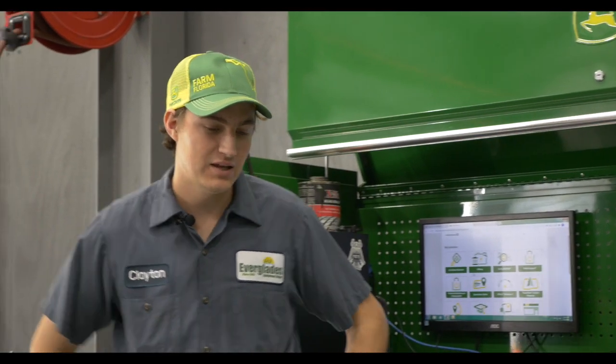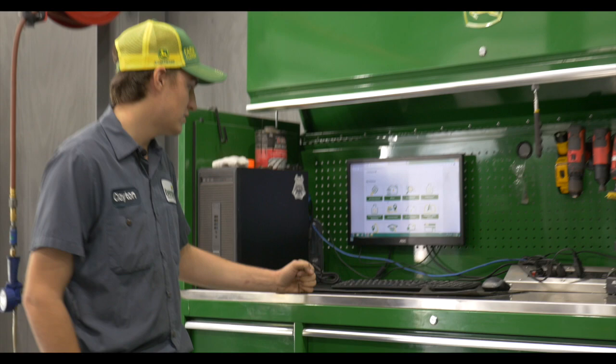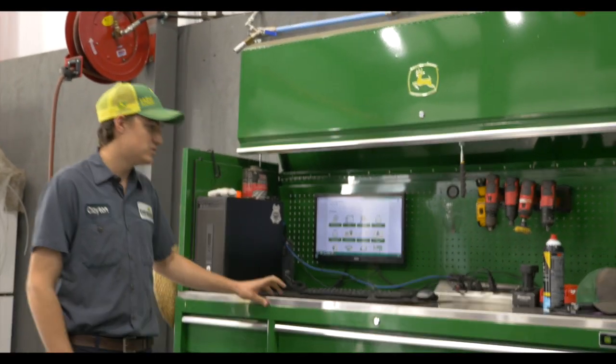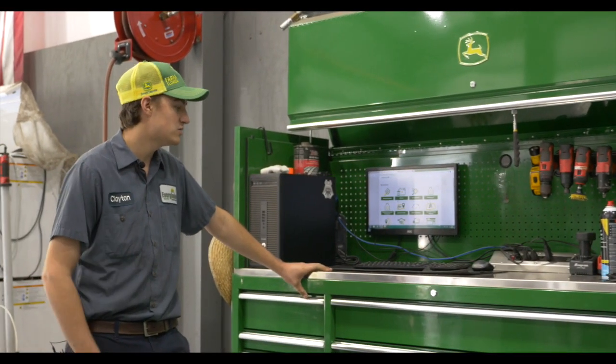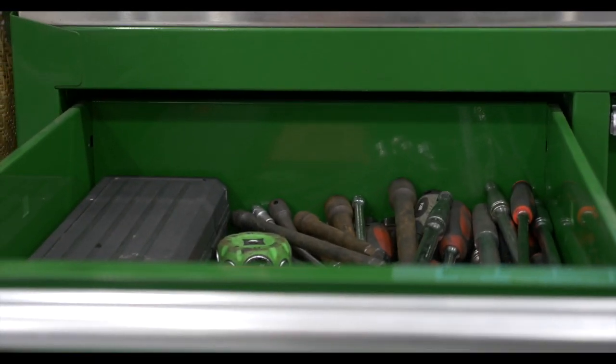Being in the tech program, one nice thing is that a lot of big brand-name tool companies as well as John Deere give great discounts on tools, and they have different options for payment plans. It gives you a good jump on being able to buy stuff. A lot of the discounts are 50 to 60% off, which really gives you a good opportunity to get more tools and toolboxes. This is my toolbox I got from John Deere — it's a 72-inch John Deere box with a hutch. Keeping organized definitely helps you keep track of tools and where they go.